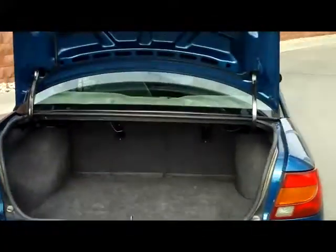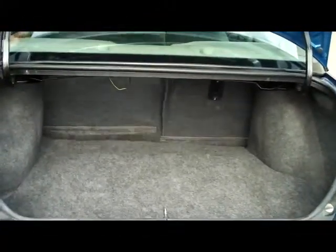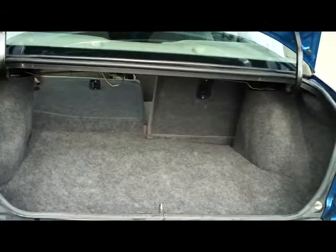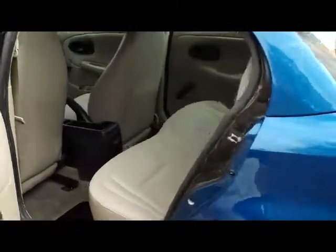Also, it has a real big trunk with a 50-50 or 60-40 split rear fold-down seats for additional space. It has lots of legroom in the back and seating for 5.